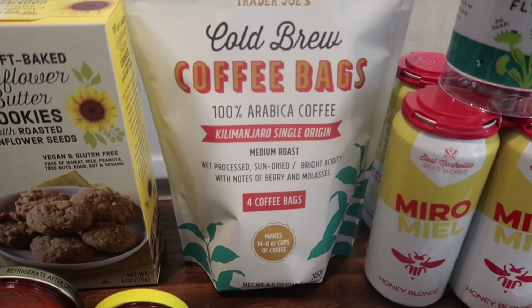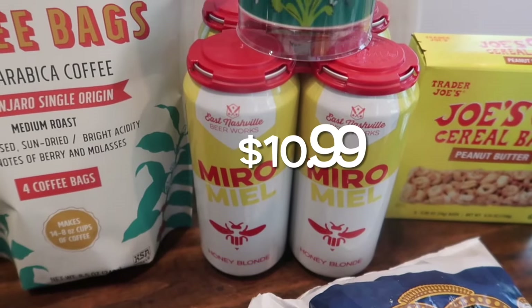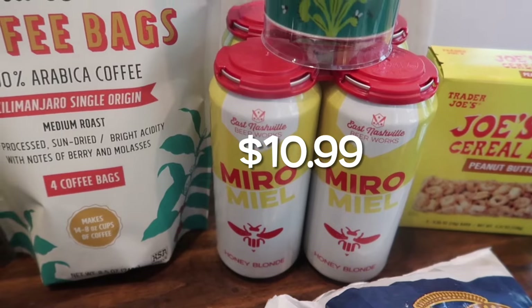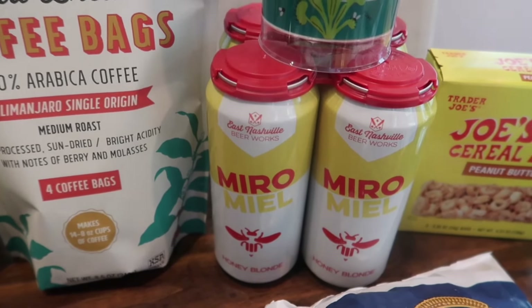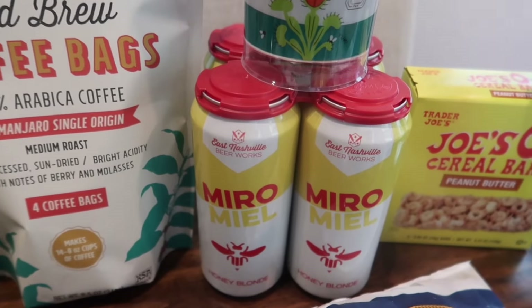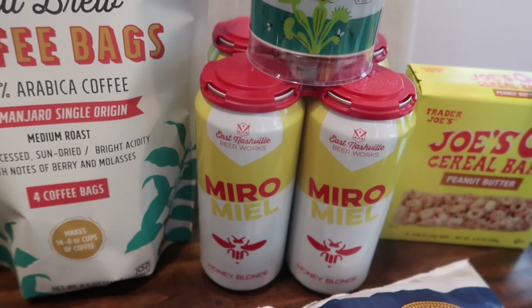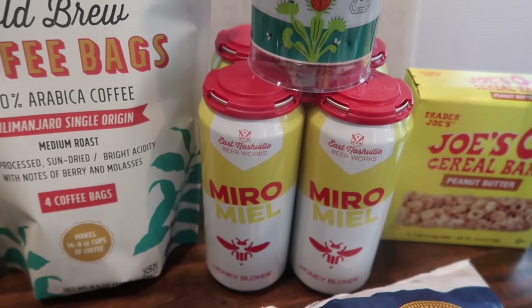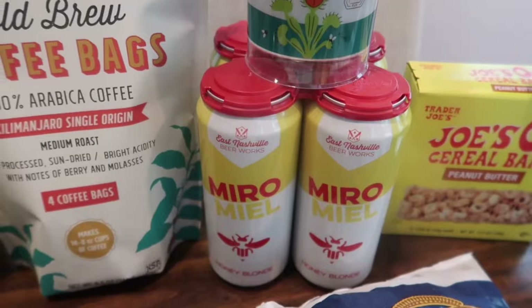I picked this up for Brent — it sounded really good. Me and Brent have really been enjoying mead lately, which is definitely hard to find. This isn't mead, but it reminded me of it because it's a honey blonde brew brewed with local honey from Tennessee. I thought Brent might like it, so we'll definitely give it a try.